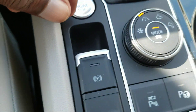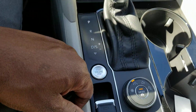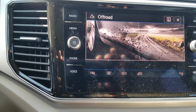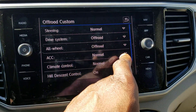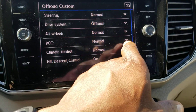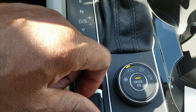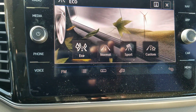Also, this is an all-wheel drive or 4Motion vehicle. You have this little knob right here where you can change the drive mode display. You can change it to snow, normal, off-road, or off-road custom. Off-road custom allows you to tweak different settings. By turning that back, you can return to regular roadway, and you can also switch between eco, normal, sport, and custom.